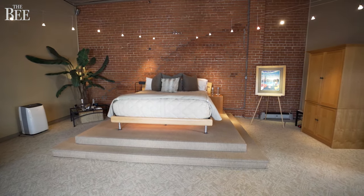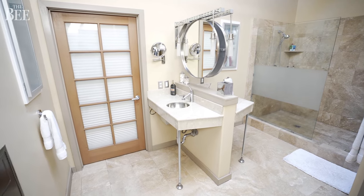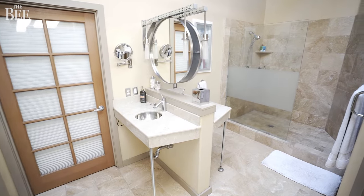The brick wall is shared with the master bedroom and the bathroom. There's also a skylight, so if you're in the master bath in the shower, you get beautiful sunlight coming in.